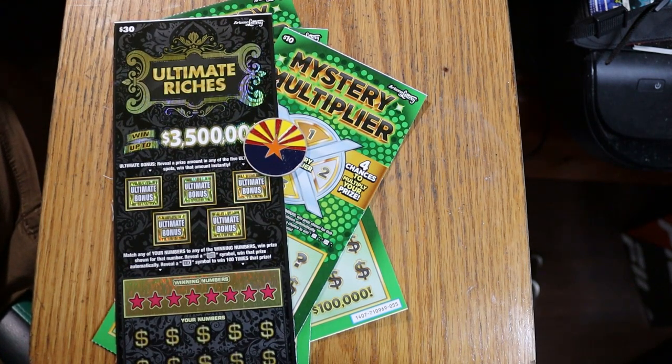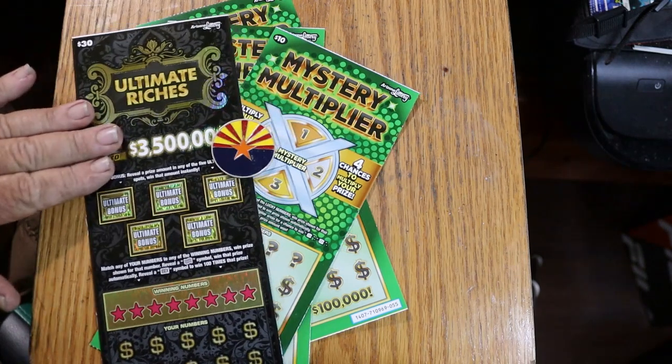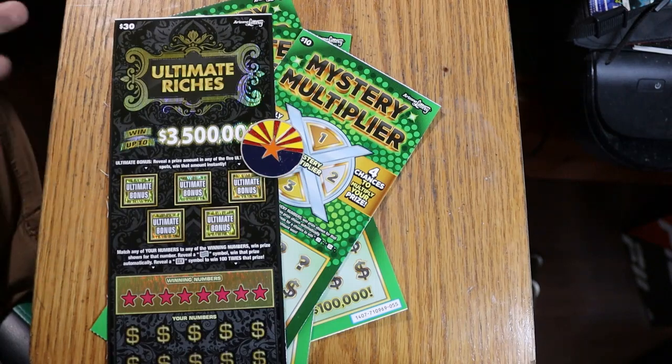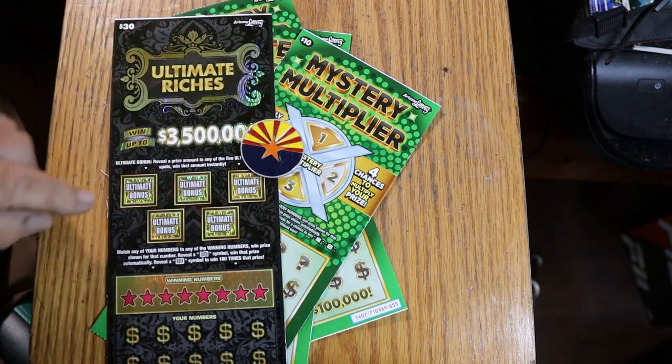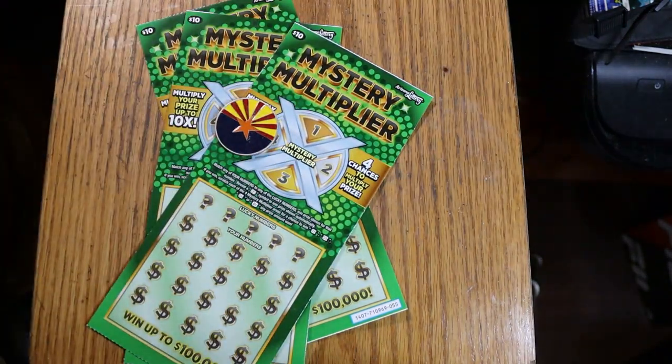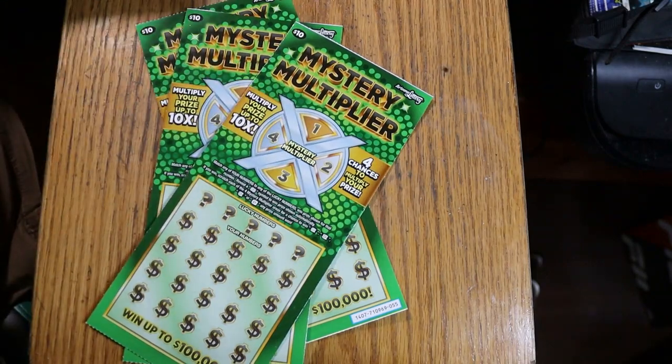Anyway, we've got an old classic here, the $30 Ultimate Riches — been out a long time. And we have three of the newer $10 Mystery Multipliers. So it's a $60 session. We'll see what happens. We're going to start with the multipliers and finish it off with the big boy. Let us get underway.